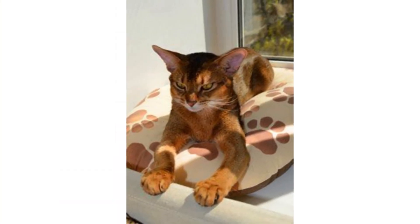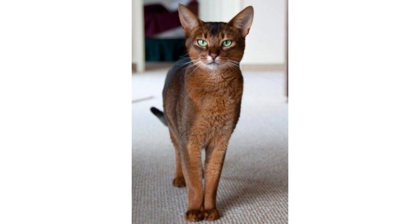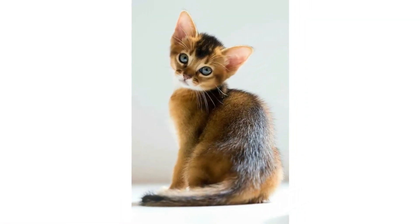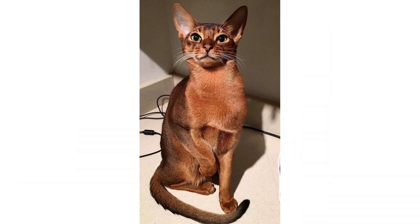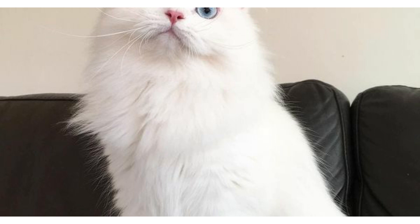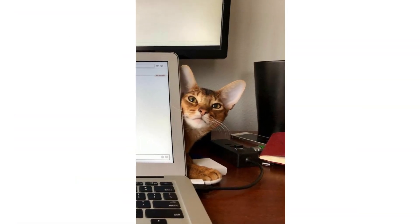Welcome to the channel. This video is about the Abyssinian cat breed, which is as unique as its name. The Abyssinian is about 8 to 10 inches high, weighs about 8 to 12 pounds, and has a lifespan of 9 to 13 years. This ancient and athletic breed is currently one of the most popular cat breeds in the world.